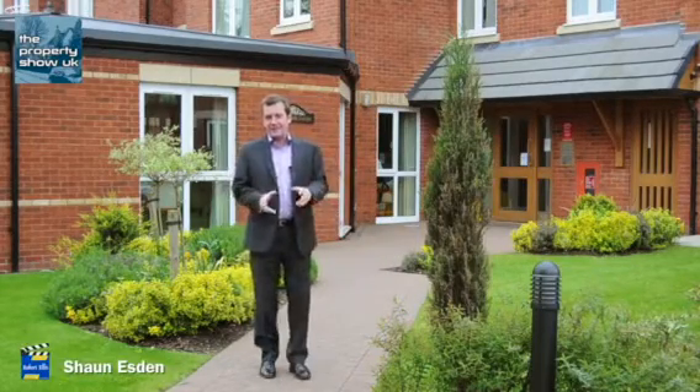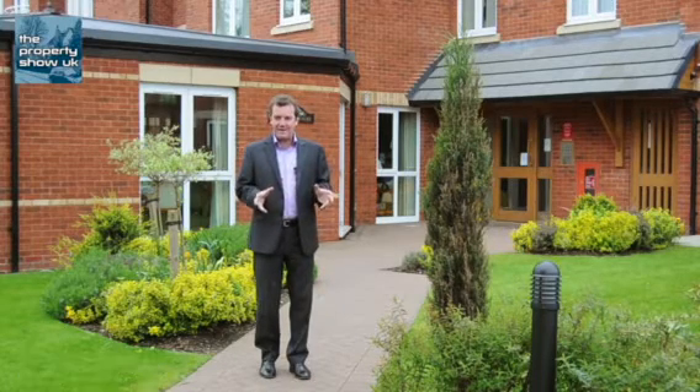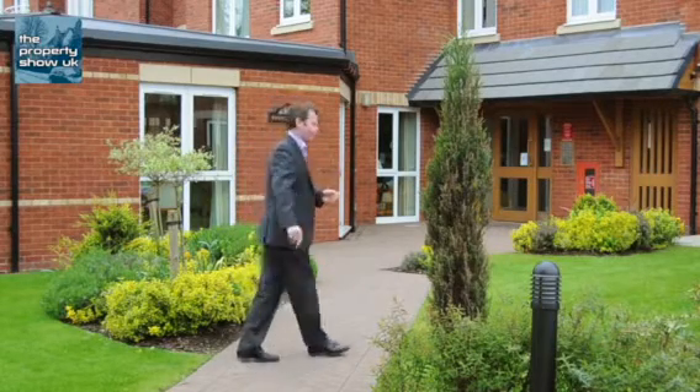Today I've come to Brooklands Court in Long Eaton to look at a one-bedroom flat. It's in a retirement complex but it's really more of a way of life. Let me show you what I mean and let me show you around.